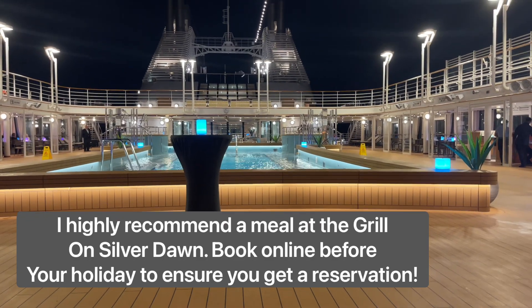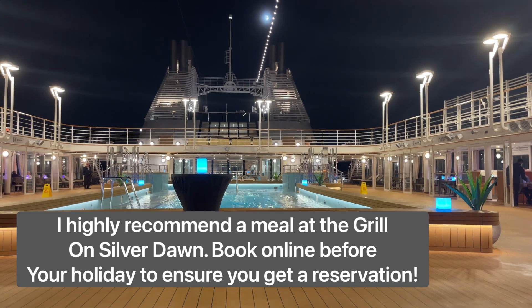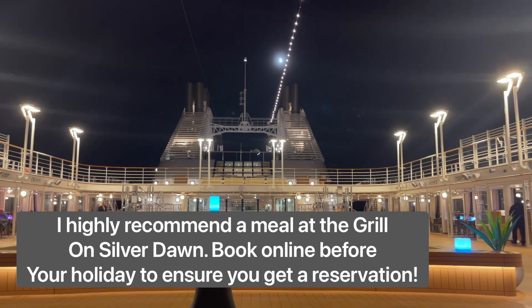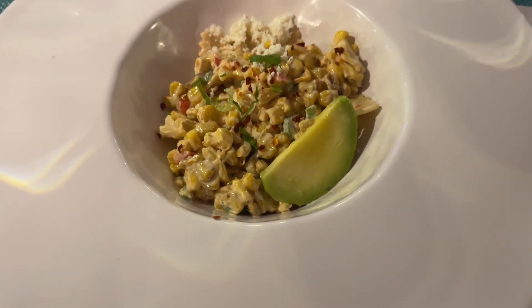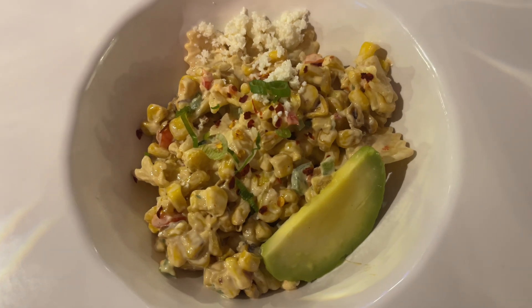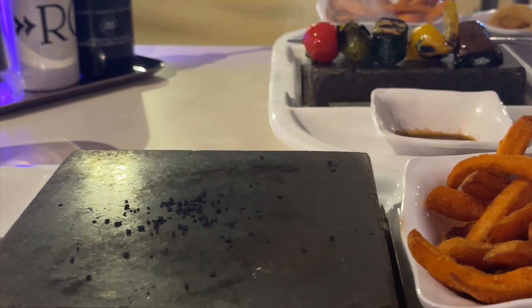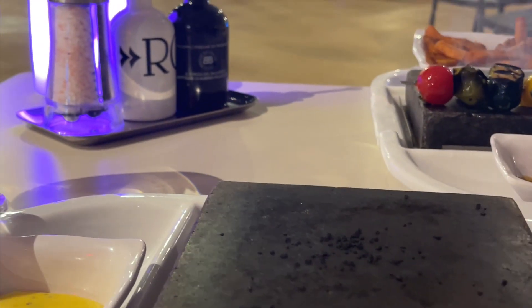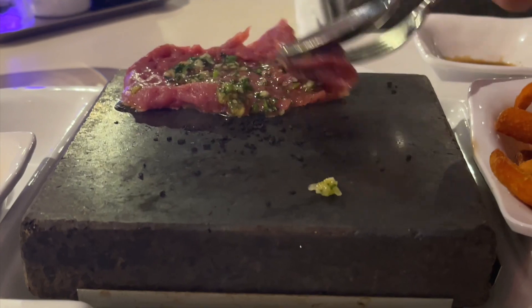Dinner with a view! We've just watched the sunset and now we're eating dinner watching the moon rise.